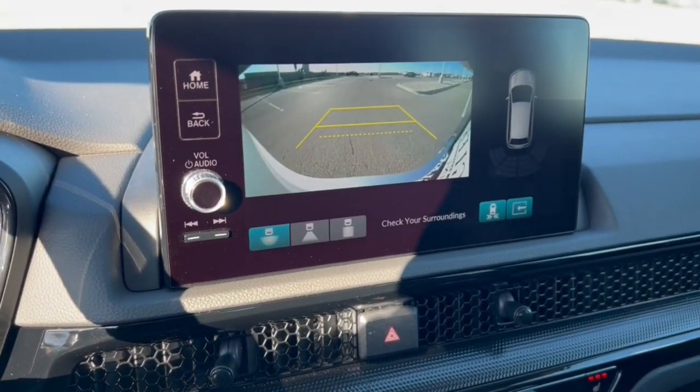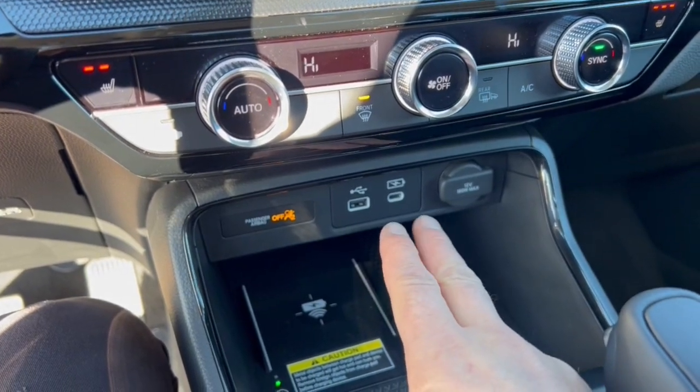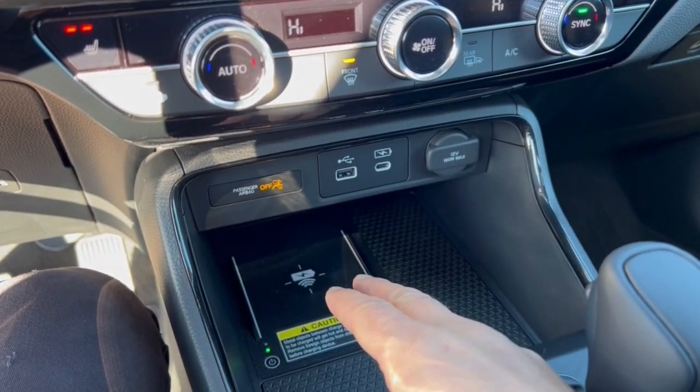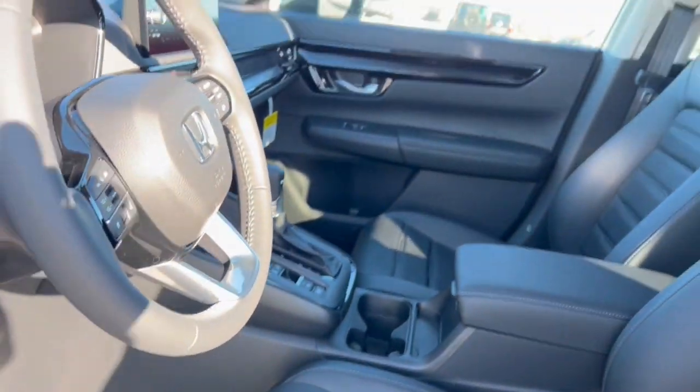Rear backup camera with overhead parking sensors. You've got heated front seats, a couple different USB charging types, as well as a charging pad for your cell phone. It has adaptive cruise control, which is great for cruising on the highway or when you're stuck in traffic.